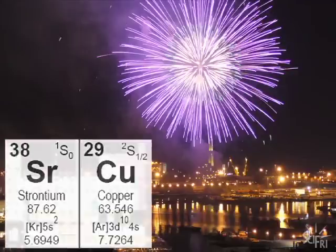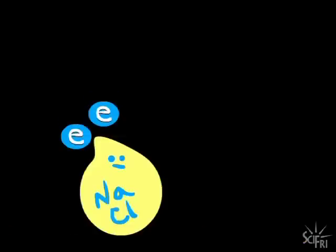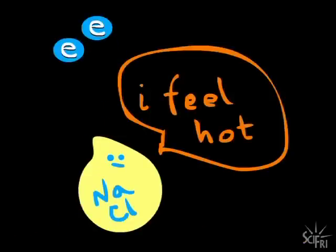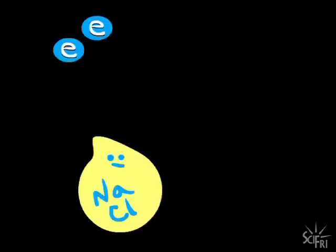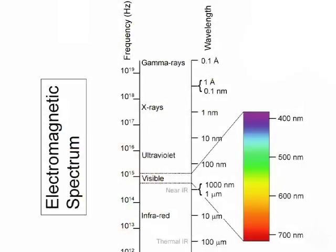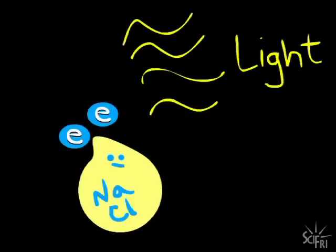To understand where this light comes from, let's take a specific compound. Imagine this is sodium chloride. When it's heated, the electrons go to a higher state called an excited state. And when they fall back to the ground state, they emit energy. If the energy happens to be in the visible region of the electromagnetic spectrum, then we see it — as this.